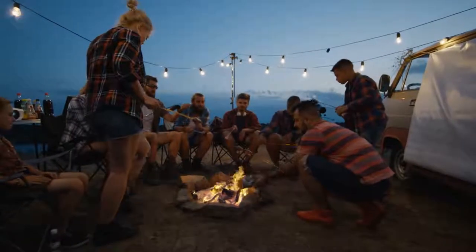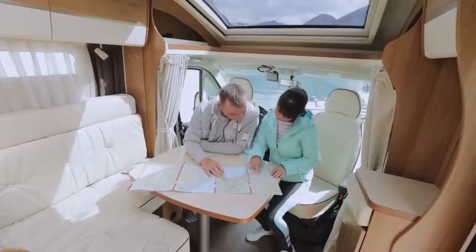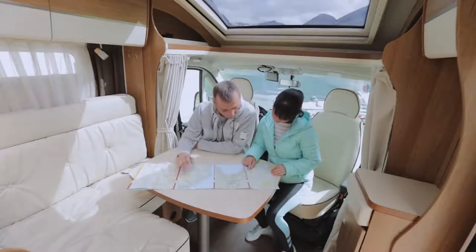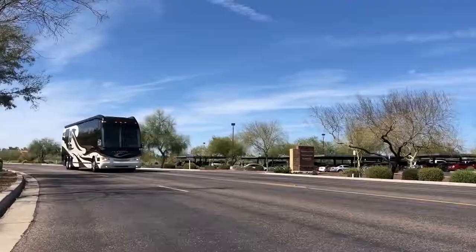Nothing says freedom more than a good old-fashioned camping trip. Tents are great, caravans better, but nothing beats the adventure that comes with owning a full-sized drivable rig. In today's video, we're looking at the most luxurious RVs with price tags that will leave you speechless.